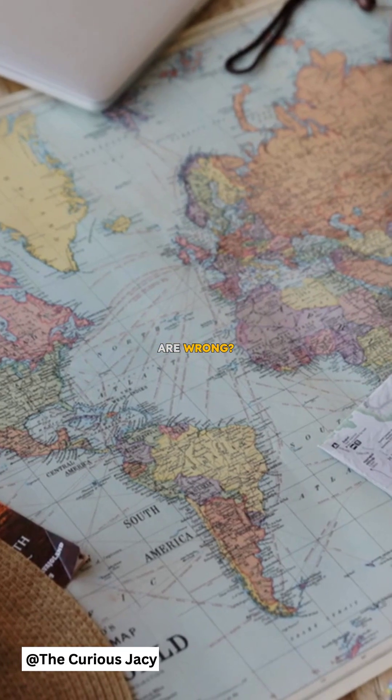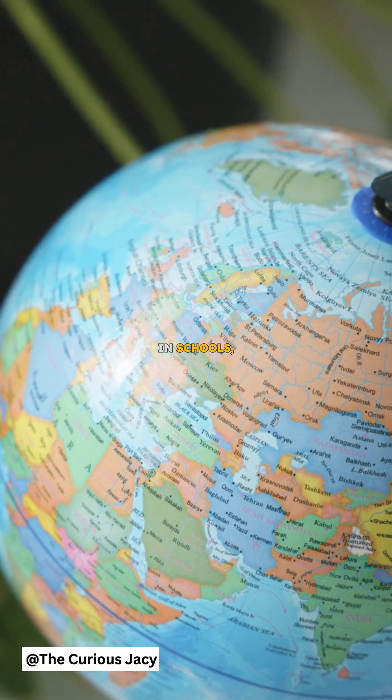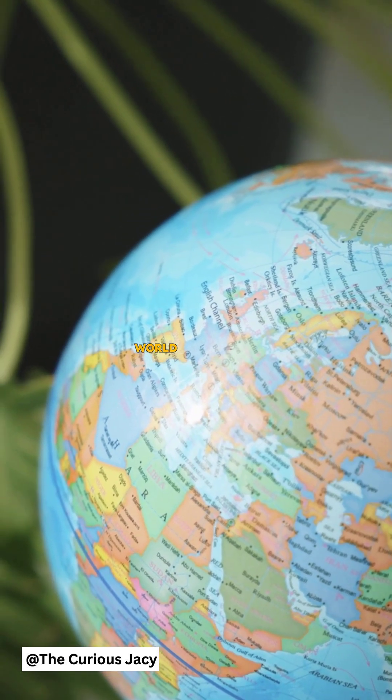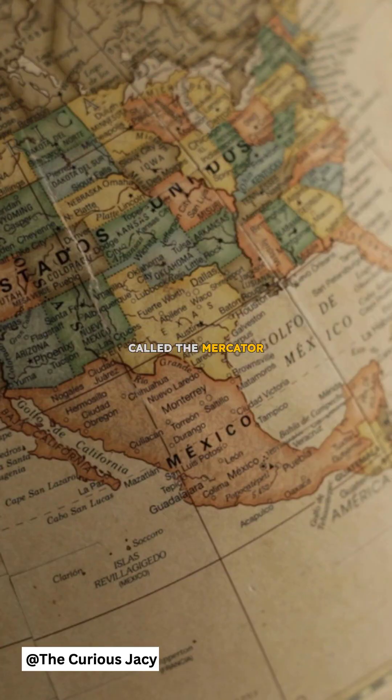Did you know that most world maps are wrong? The maps we see in schools, books, and online don't actually show the world as it really is. Most maps use something called the Mercator Projection, which was created in 1569 to help sailors navigate the seas.